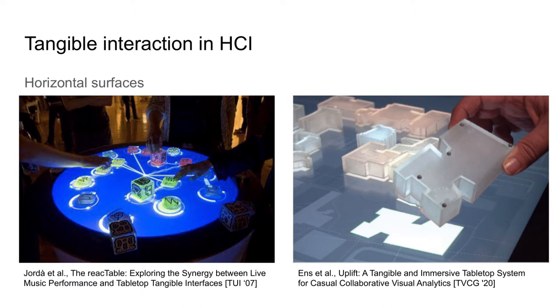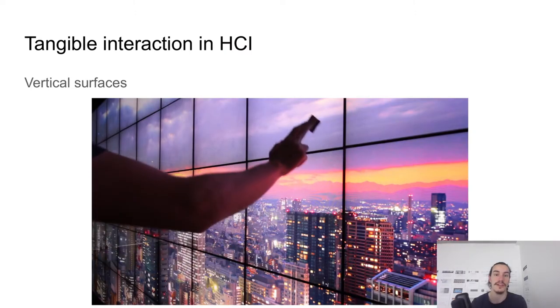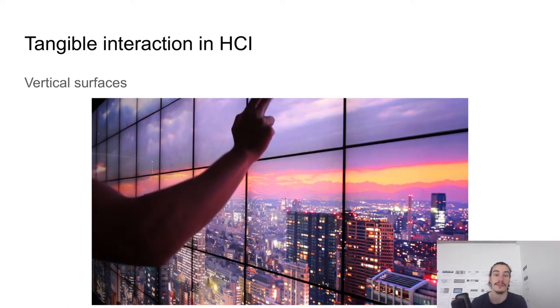However, researchers have focused on horizontal surfaces only. This is not that surprising as, as opposed to the physical world, we cannot use pins or magnets to act against gravity. This is the problem that we've been addressing with Wall Tokens: designing tangibles that can be used on any vertical surfaces.